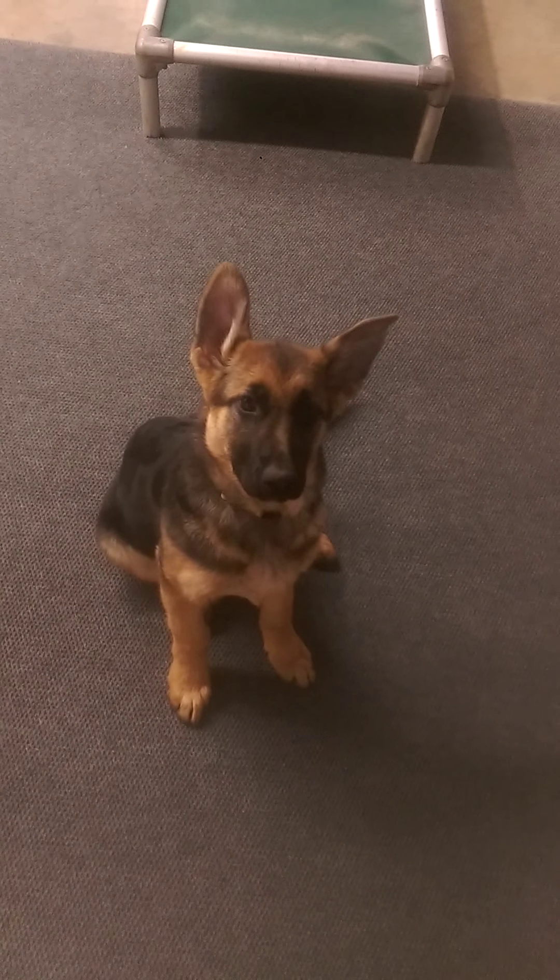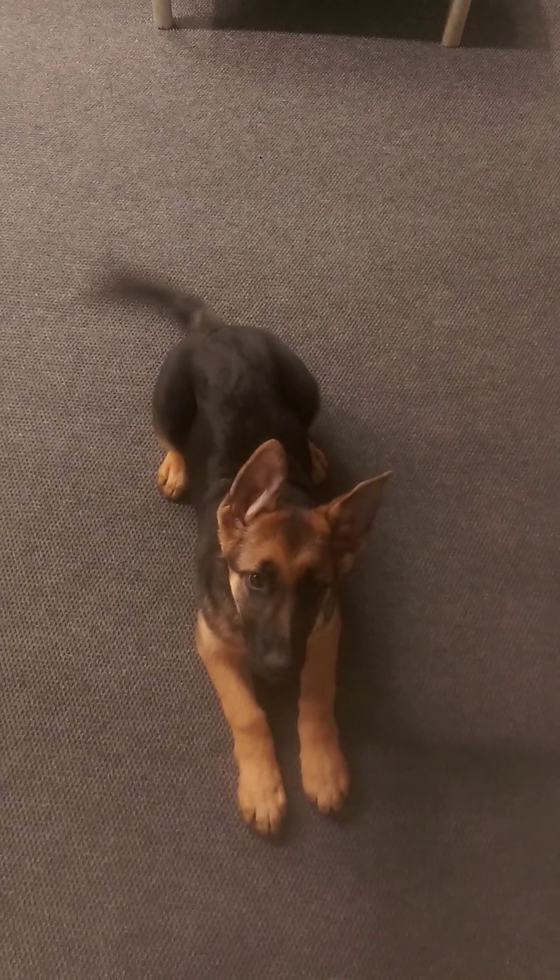This is a young puppy, 12 weeks old, in training for service work. Her name is Lucy.